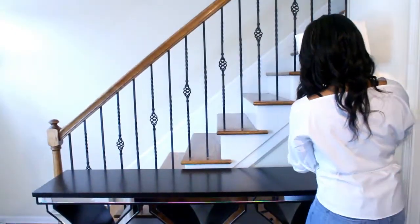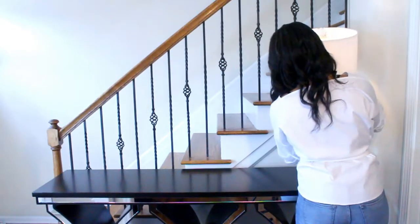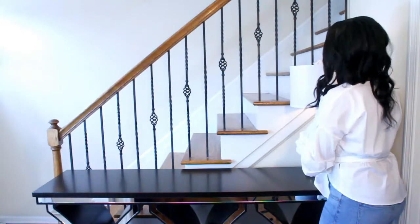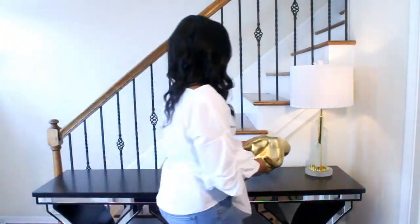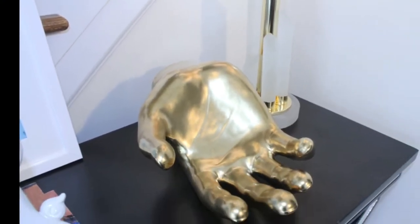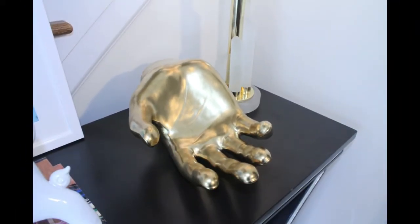It was so important that I had a lamp in this space and I found this lamp at Home Goods — a frosted glass lamp on clearance for $19.99. Also in a foyer, you want a place to keep your keys, your mail, your wallet, any other items you use frequently. I thought this hand was amazing — so fun and quirky — and I found that at Z Gallery.